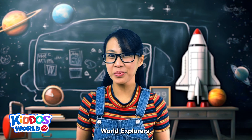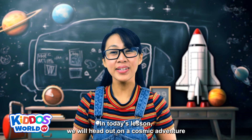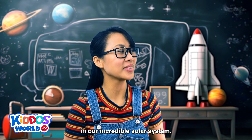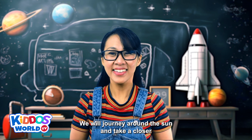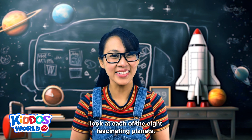Welcome, Kido's World Explorers! In today's lesson, we will head out on a cosmic adventure in our incredible solar system. We will journey around the sun and take a closer look at each of the 8 fascinating planets.